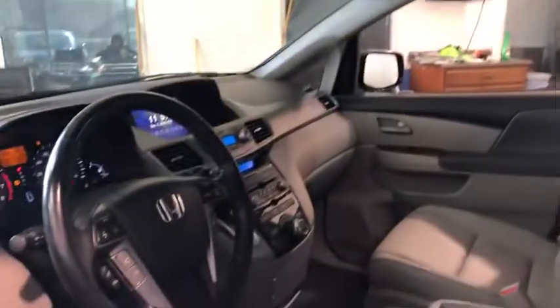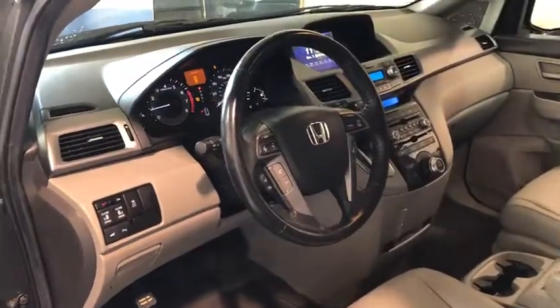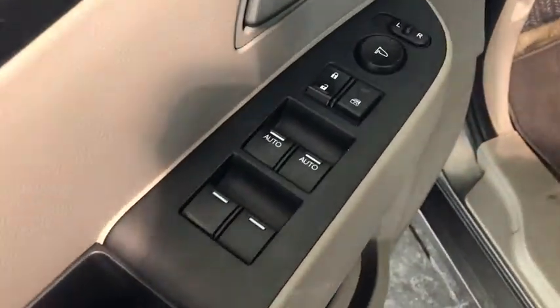Navigation system, traction control, power passenger seat, moonroof, navigation package, dual airbags, power steering, four-wheel disc brakes, hard disk drive media storage, trip computer, CD player.